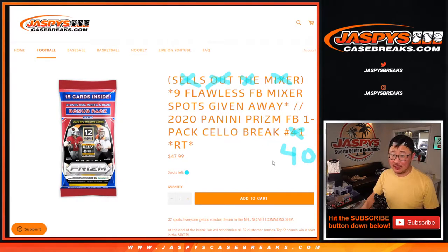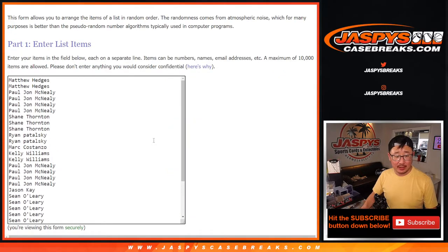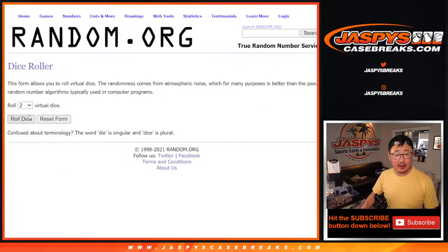The next one sells out the mixer, not this one. But at the end of the break we'll give away nine spots in that flawless football mixer that we have on jazpyscasebreaks.com. Check it out, it's a good one. Get into that last filler if you're watching live. Big thanks to these folks for making it happen. The teams are right there. Let's roll it.